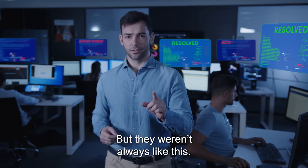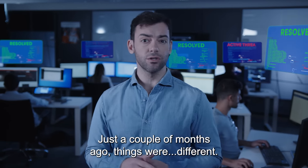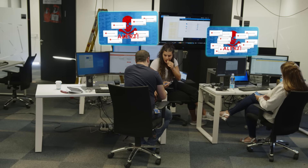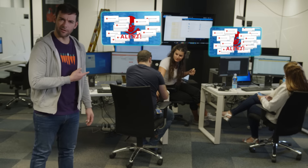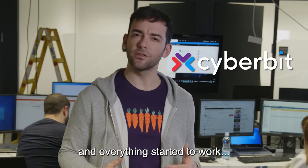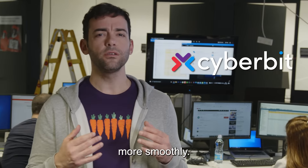They weren't always like this. But just a couple of months ago, things were different. We started prepping our team on CyberBit, and everything started to work more smoothly.